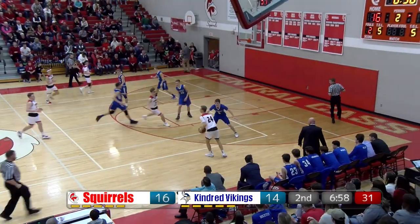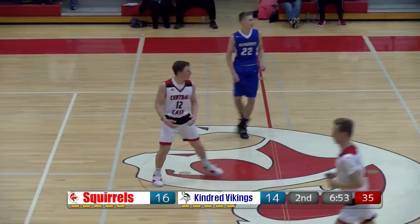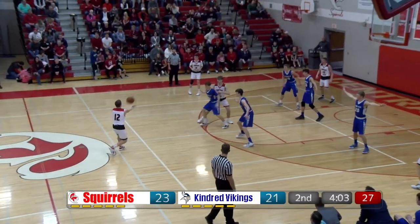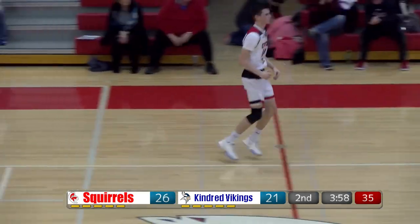Nice drive and floater there for the Vikings. West Cates up top, straight-on three — it's Kovarvik. Kovarvik in a two-three zone defense, now with the Vikings. Left wing three — it's Owen Worry. It is around the rim and good for three.